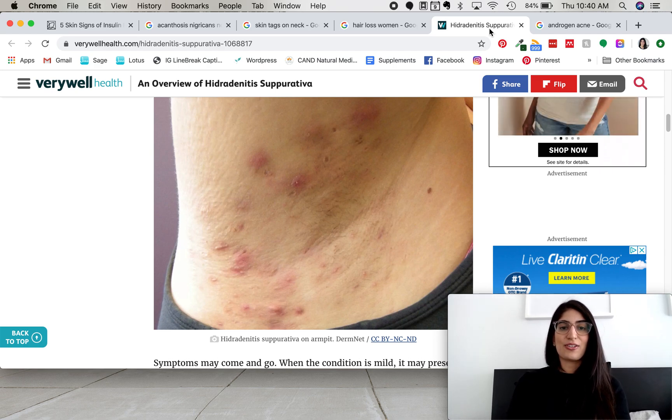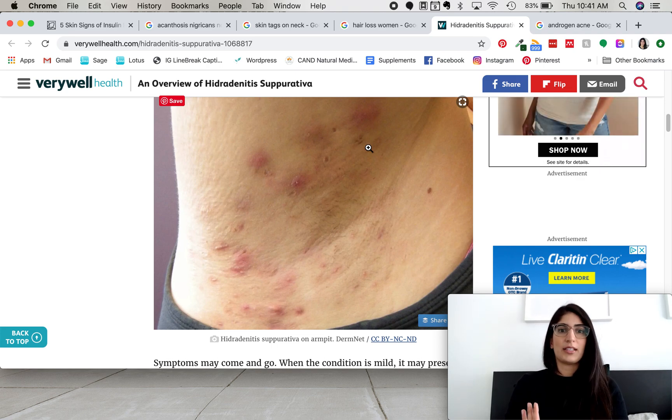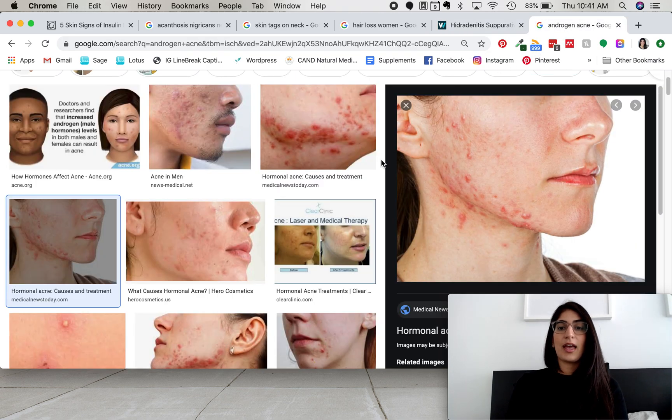This next sign is called hidradenitis suppurativa. It almost looks like boils or abscesses — sometimes pus will come out of them. They occur in areas where you have sweat glands and hair follicles, and they're really deep. You can't pop them; sometimes you even have to go to a dermatologist or doctor to get them cut open and drained. They're pretty severe but can definitely be a sign of insulin resistance.